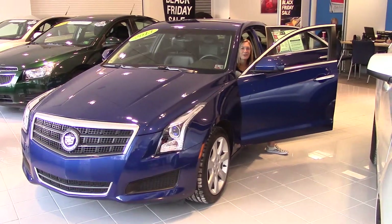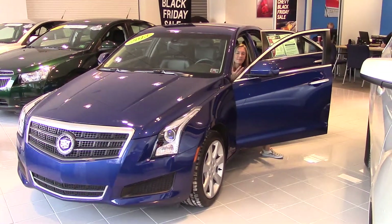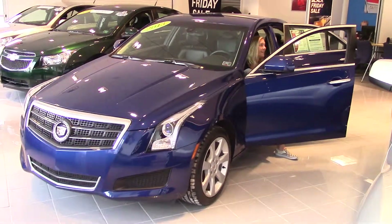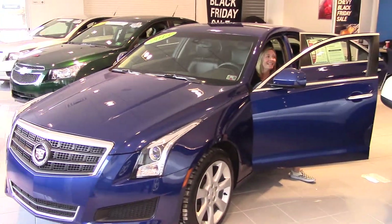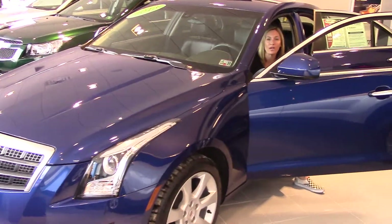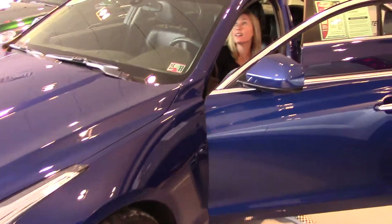Hey guys, welcome to Delaney Automotive. I am sitting inside a very blue, very pretty 2013 Cadillac ATS 2.0 Turbo all-wheel drive. It's got a little over 25,000 miles. It's absolutely gorgeous.